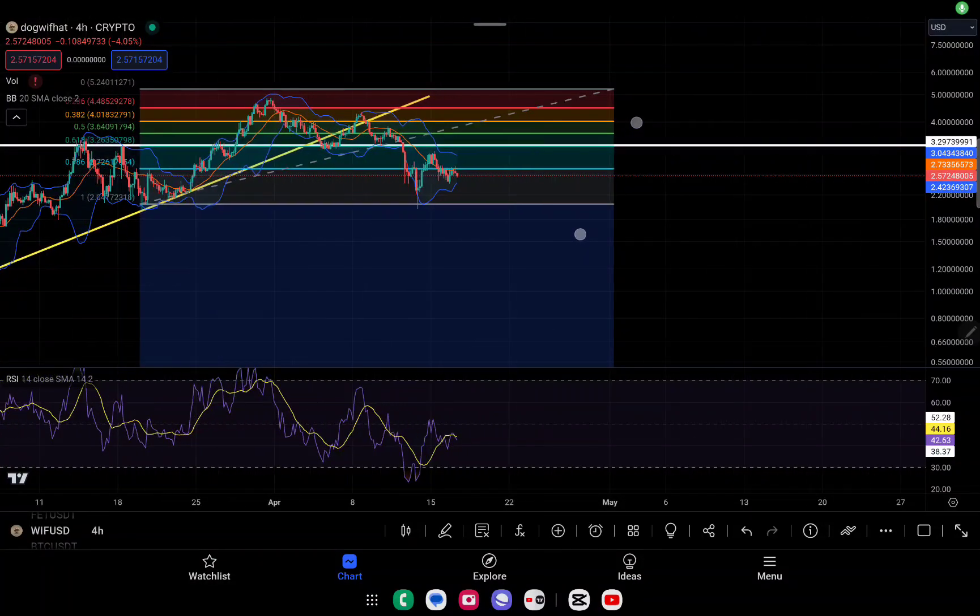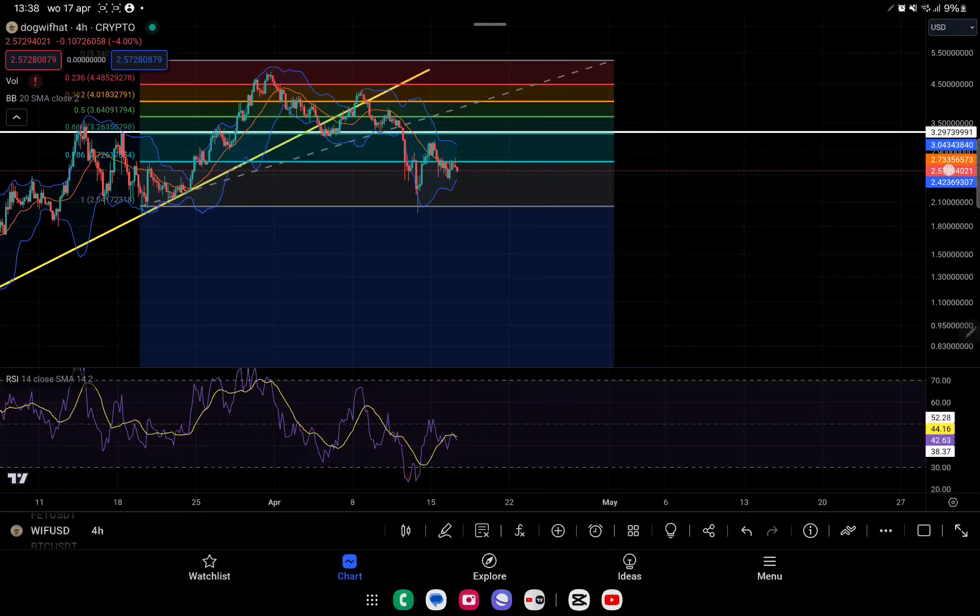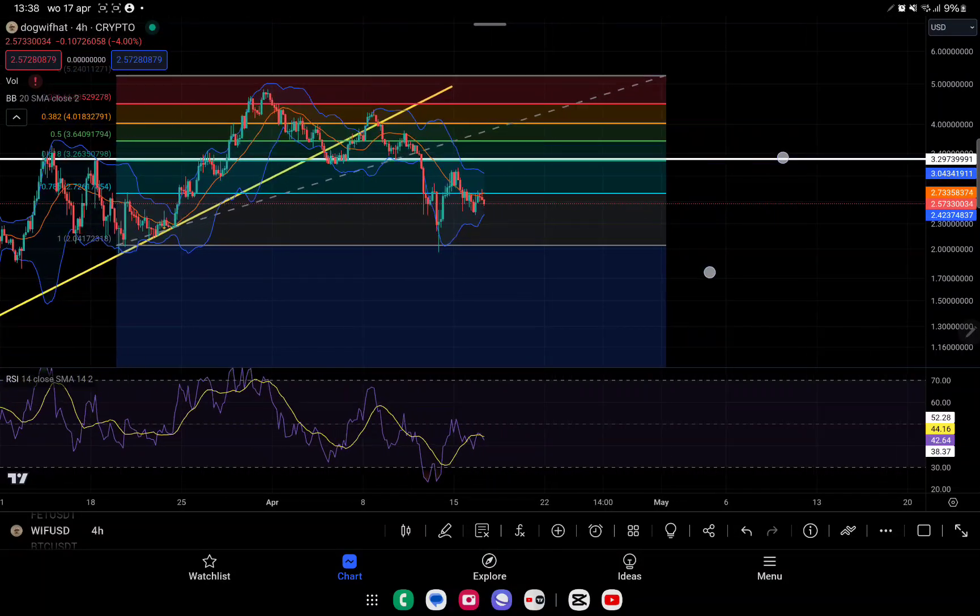Guys, welcome back with another video on the channel. Thanks for joining Crypto Trading Hub. As always, we are back with an update — a very quick update this time about Dogecoin. Let's get right into it.